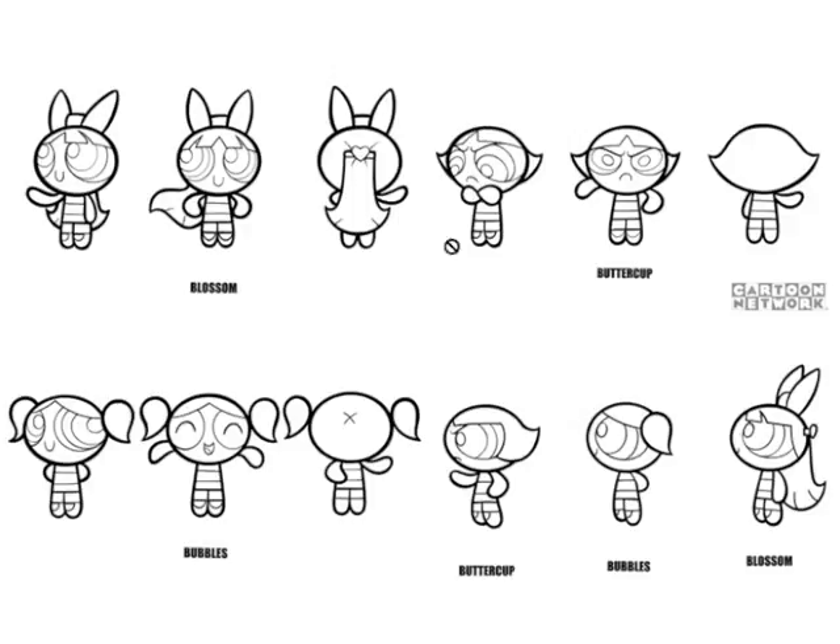Buttercup is the more dangerous, sharp, hardcore personality. Her little hands form points because she often crosses her arms, which neither of the other characters do. These little things on her hair almost look like little devil horns the way they turn up. On Bubbles, that same point is less severe and less sharp — another way to soften Bubbles up, because she's the softest of the personalities.